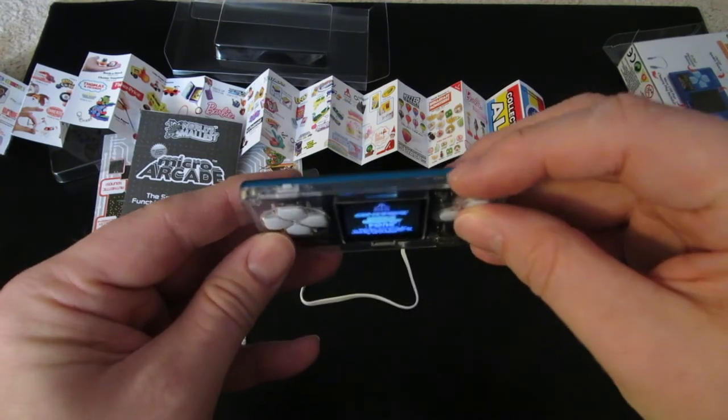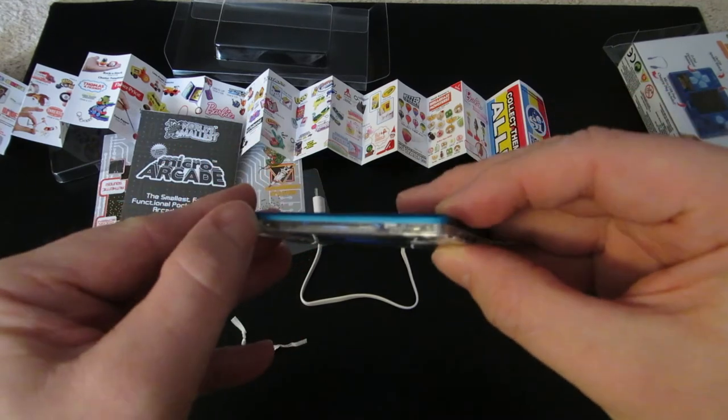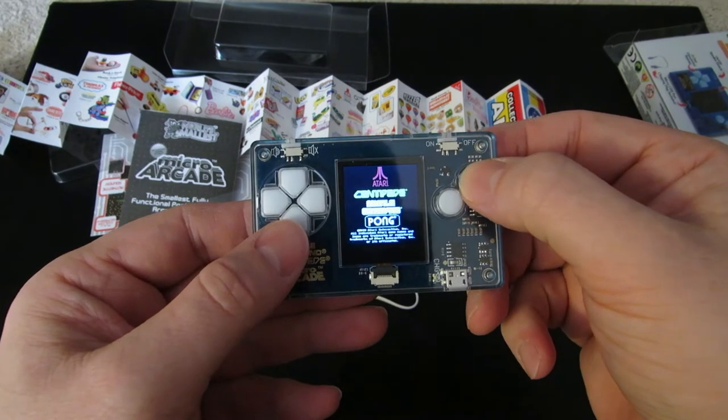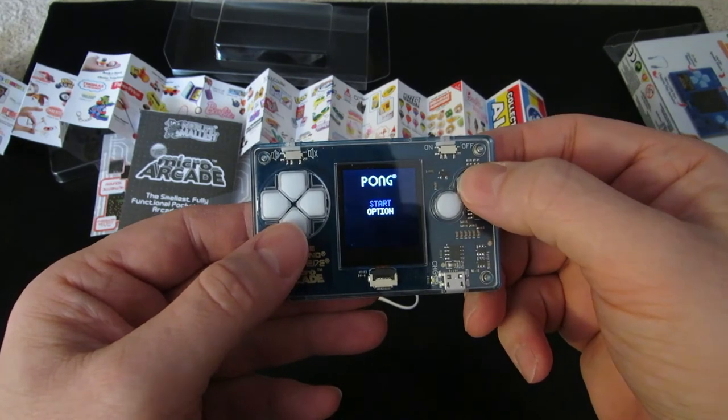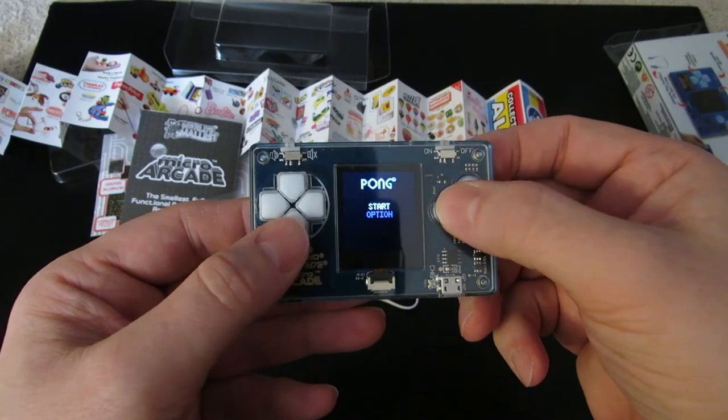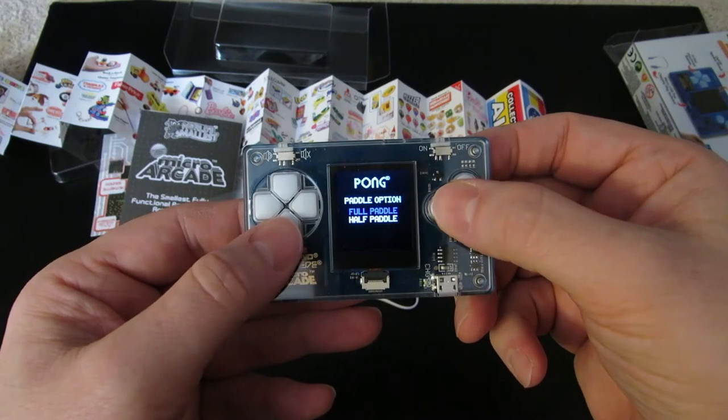You've got power on and off, and volume on and off. And that's it. Pong is awesome. You can choose between a full paddle and a half paddle.